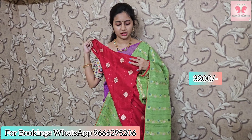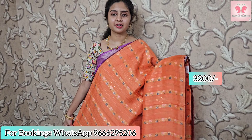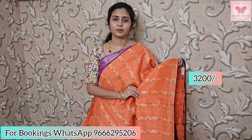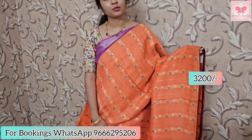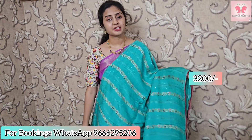Saree price is 3200. Next one is the peach — dark peach. Border with maroon piping border, same style. Sequenced work with zari weaving. This is the pallu. Blouse is dark maroon. Saree price is 3200.